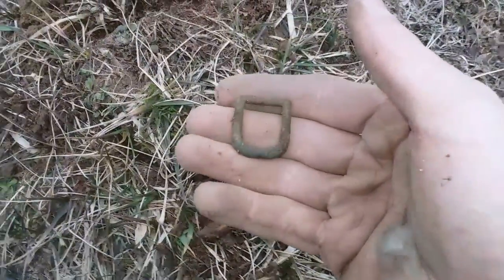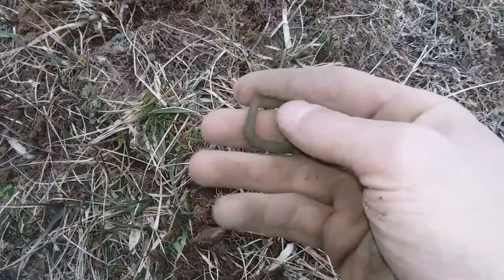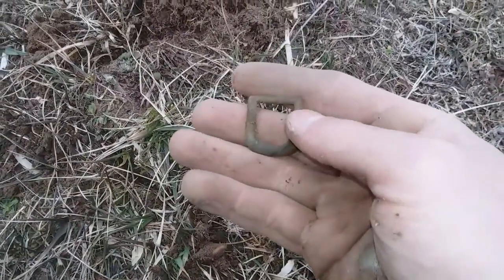Here's an interesting relic find — it's an old buckle. A pretty nice brass buckle.